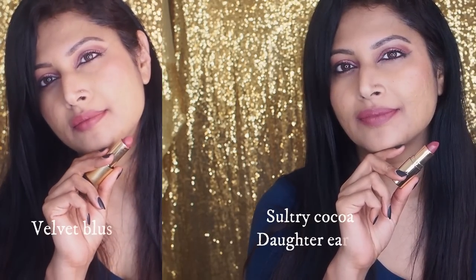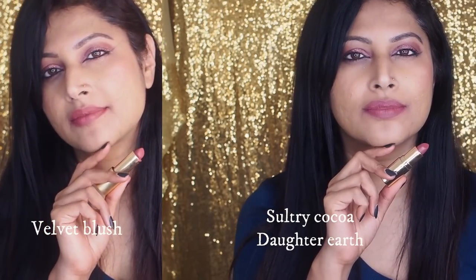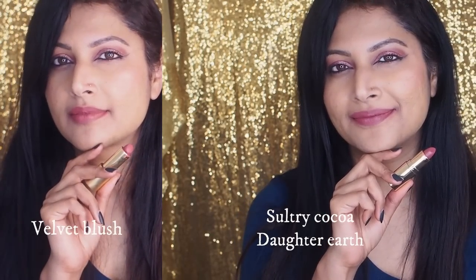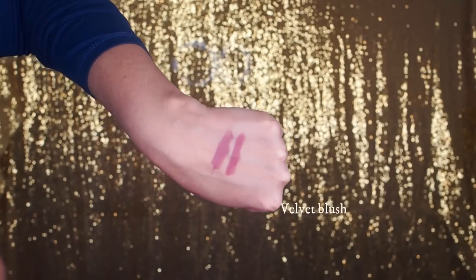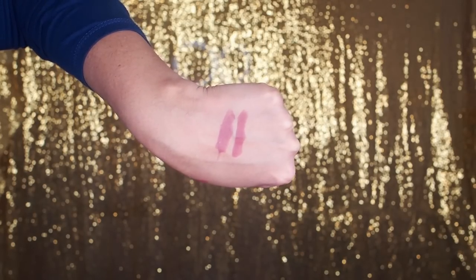For the bestseller Velvet Blush, the closest dupe is Seltry Cocoa from Daughter Earth. Texture-wise they're quite different — Daughter Earth is matte while Lisa Eldridge's is a velvety matte with a little sheen. In terms of tone, it's just a touch deeper than Velvet Blush, but the way it looks on the lips is very similar. Of all the dupes, this is the closest match. There's also Diana, which is about one percent lighter than Velvet Blush in undertone.